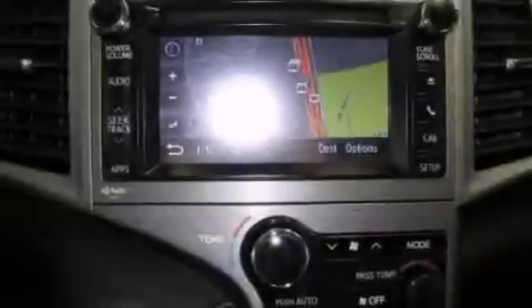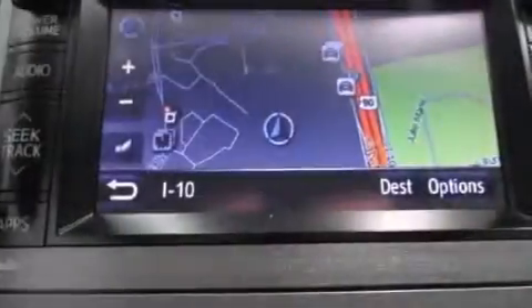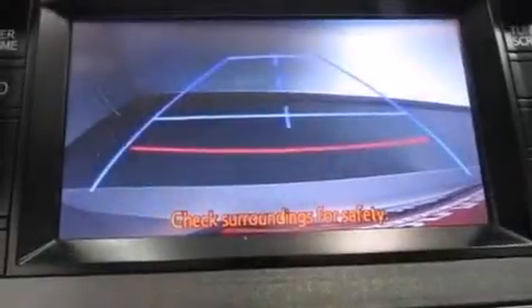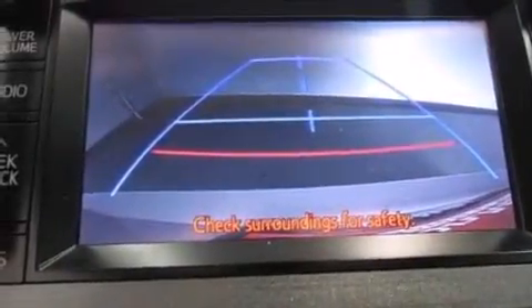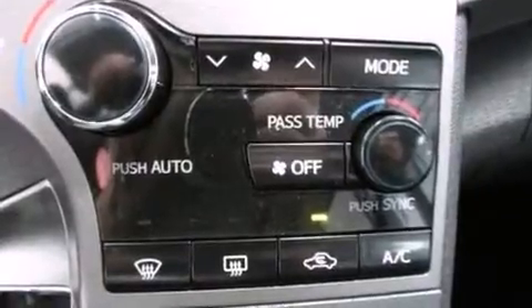The following features are also included: air conditioning, cruise control, steering wheel mounted controls, a CD player, 12 volt power outlets, side impact airbags, rear seat childproof door locks, an auto dimming rear view mirror, and front and rear reading lights.